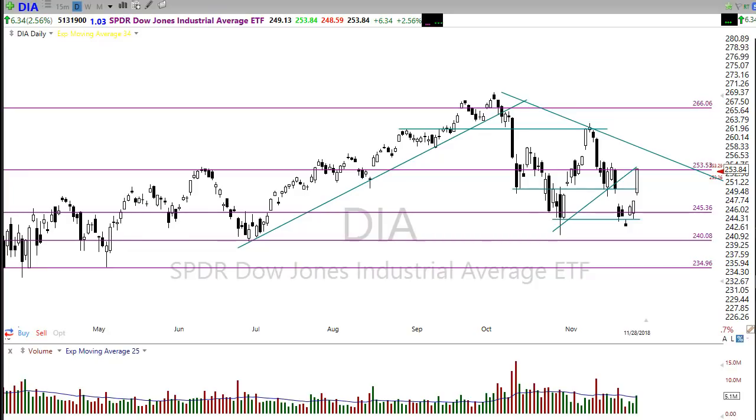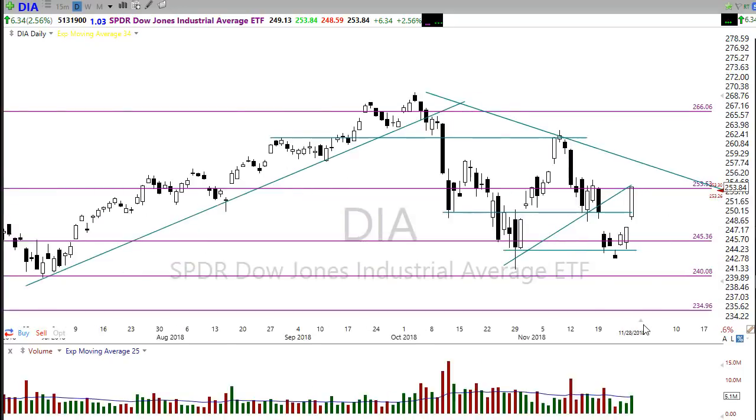Good morning friends and fellow traders, this is Doug Campbell with Right-Way Options and this is the morning market preparation video for November 29th, 2018.